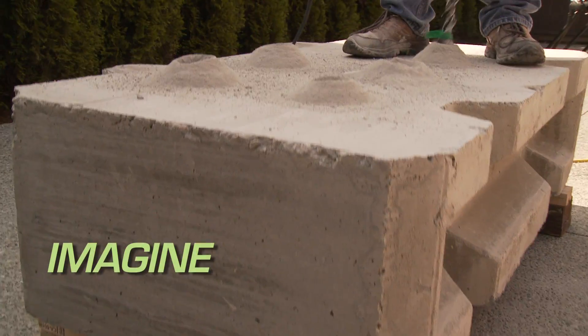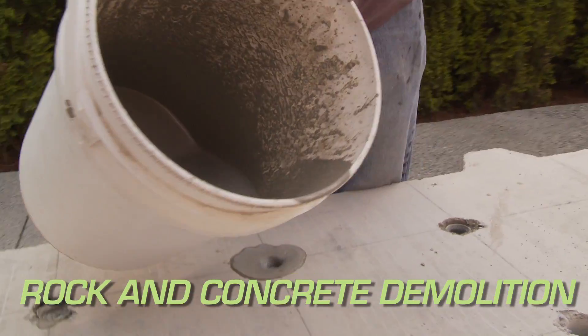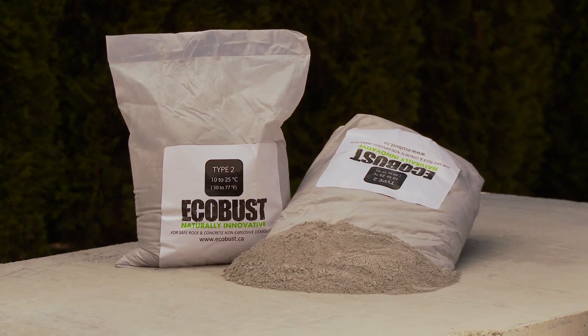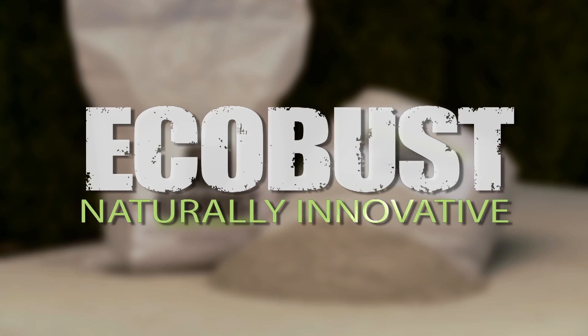Now imagine an innovative solution for rock and concrete demolition that solves all of these problems. It's now a reality thanks to EcoBust, naturally innovative.